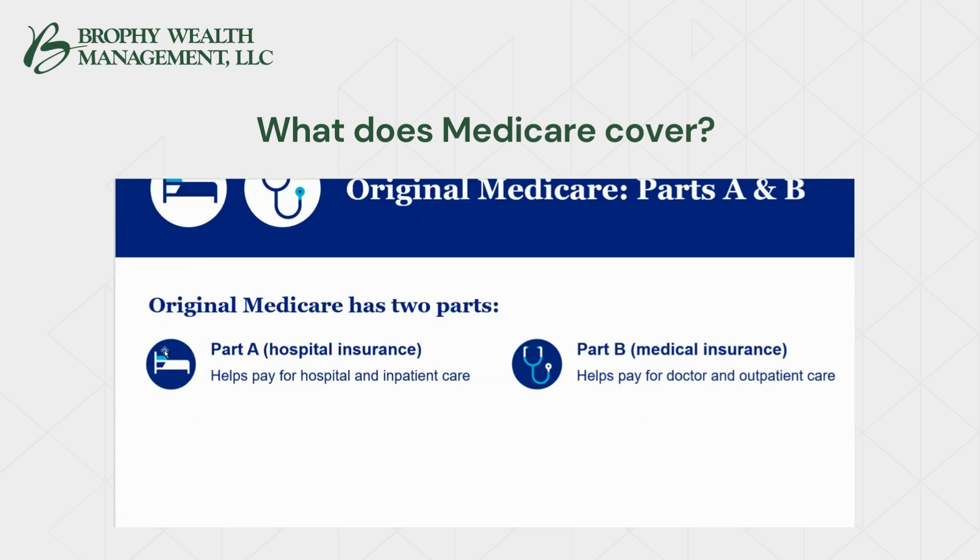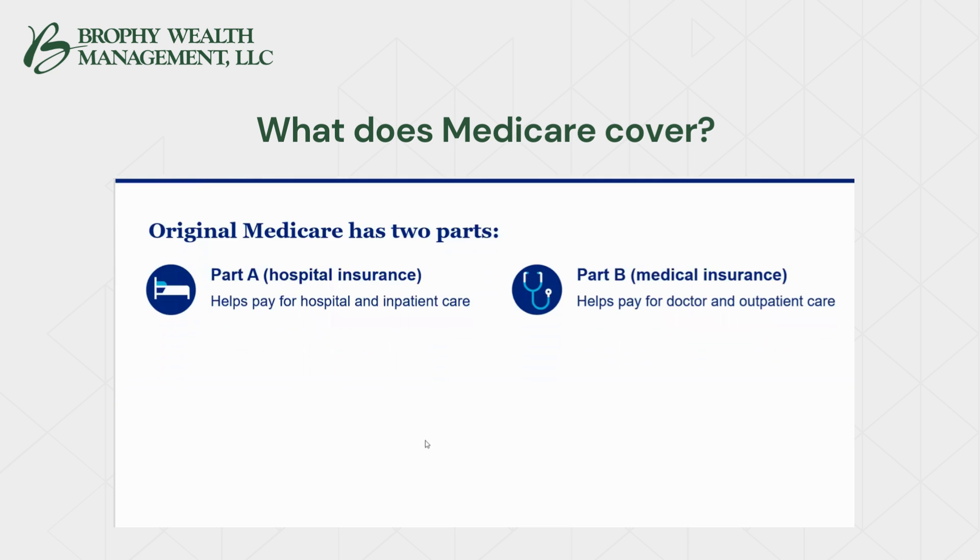So what does Medicare cover? Original Medicare has two parts. Part A is hospitalization — it's all about being admitted to a hospital. Part B is everything else that Medicare covers that is not Part A, things like helping pay for doctor and outpatient care, while Part A primarily deals with an overnight or inpatient stay.